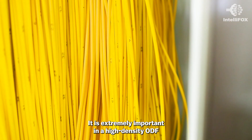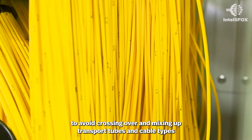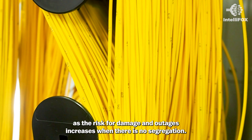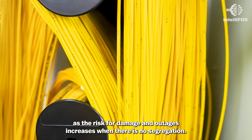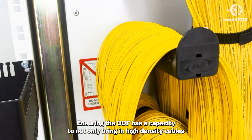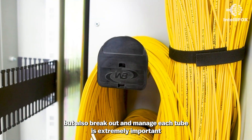It is extremely important in a high density ODF to avoid crossing over and mixing up transport tubes and cable types, as the risk for damage and outages increases when there is no segregation. Ensuring the ODF has the capacity to not only bring in high density cables but also break out and manage each tube is extremely important.